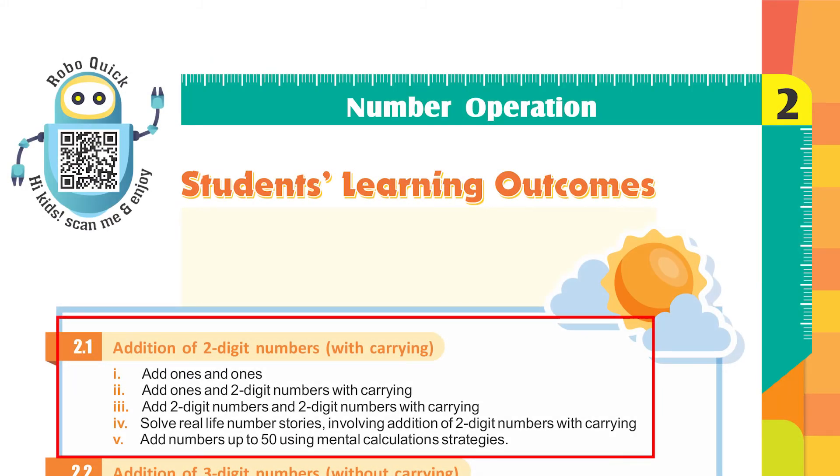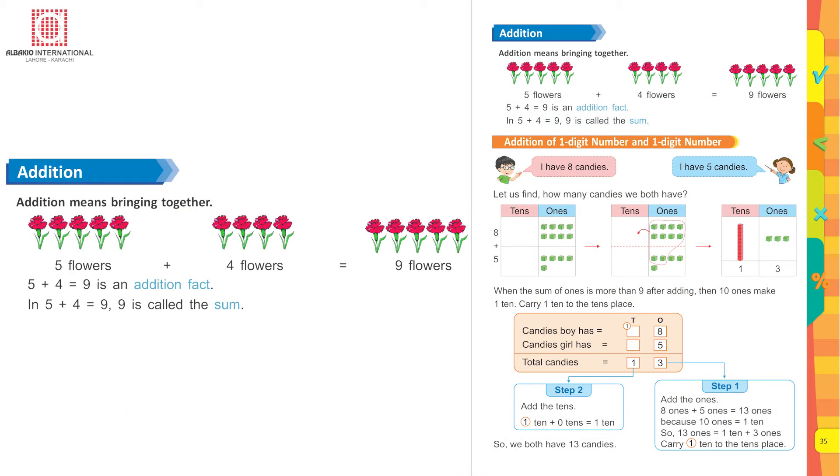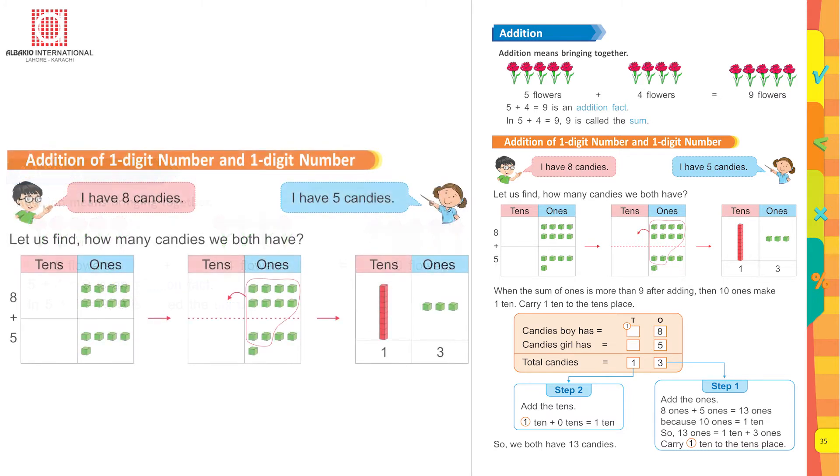Addition of two-digit numbers with carrying. Addition means bringing together. Five flowers plus four flowers equals nine flowers. Five plus four equals nine is an addition fact. Nine is called the sum. Addition of one-digit number and one-digit number.